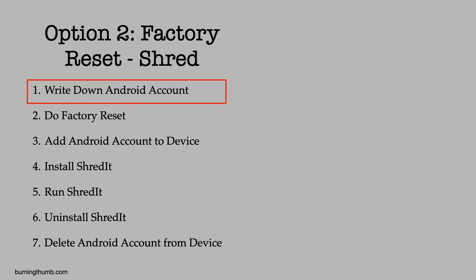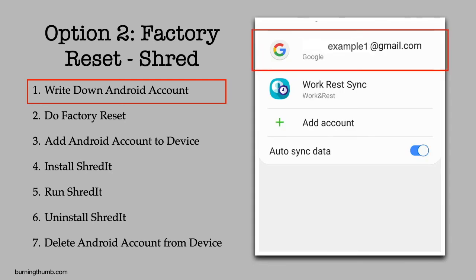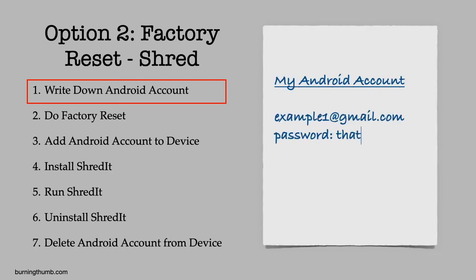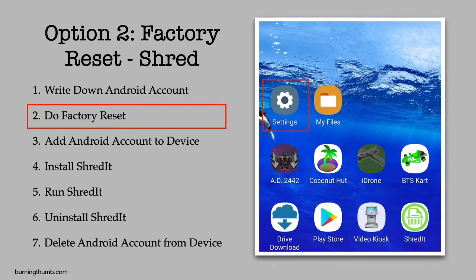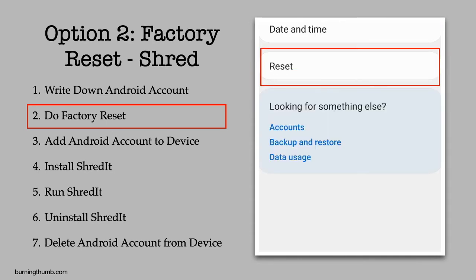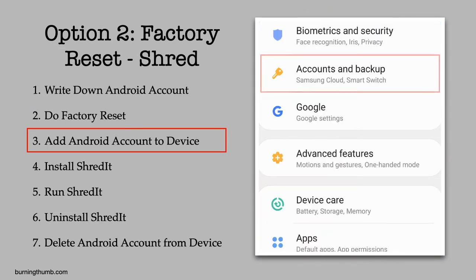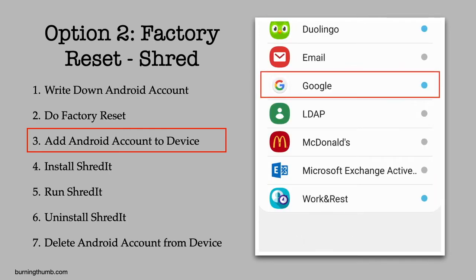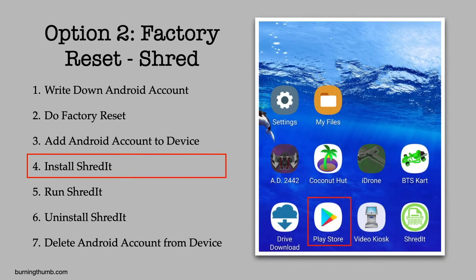As recommended, he makes a note of the Google account and the Google account password on his tablet and makes sure he can log in before continuing. He checks his owner's manual for instructions on how to do a factory reset and follows the instructions. Then he adds his Google account back onto the Android tablet and goes to the Google Play Store and installs Shreddit.